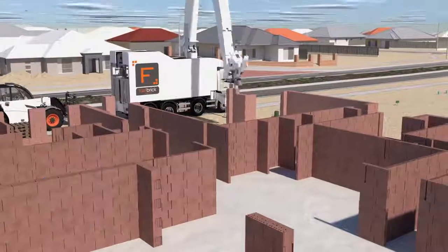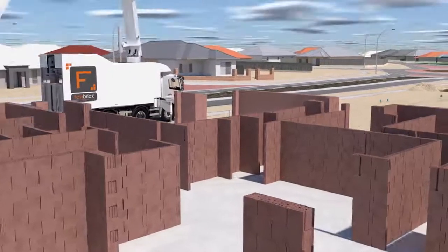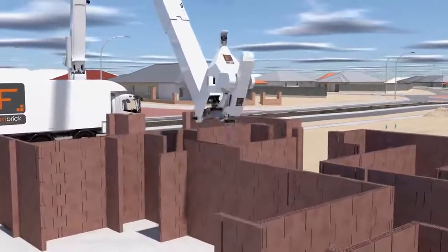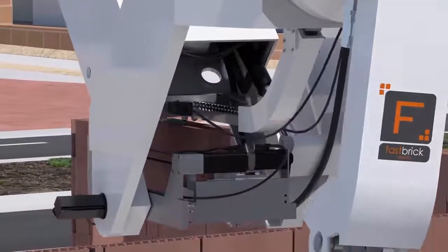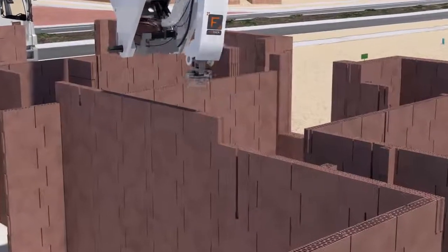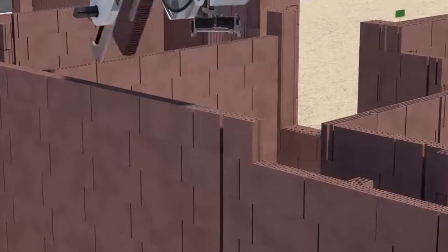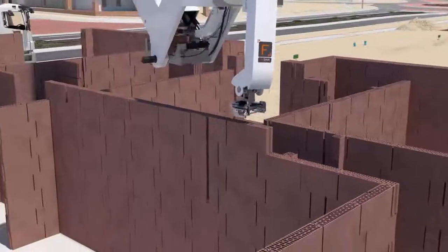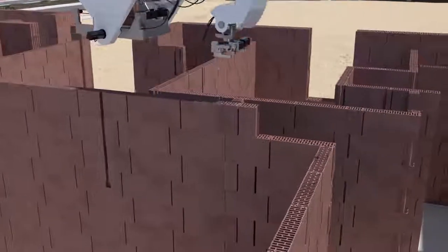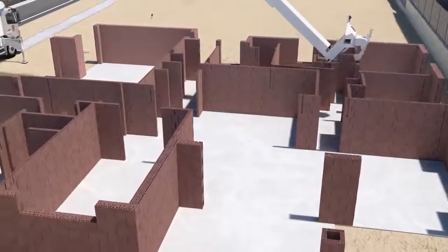Everything can be produced off-site in parallel and simply fitted. What's remarkable is that there is no limitation on how high a structure can be built in a day, because there's no sagging or collapsing under weight, and no need for cavity insulation or brick ties. The glue application nozzles simply squirt glue onto the brick using gravity, so a wide range of construction adhesives can be used. The walls are completed with routed channels for wiring and plumbing, and 3D modelling allows for an accurate bill of materials, producing the lowest possible waste and further reducing cost to the consumer.